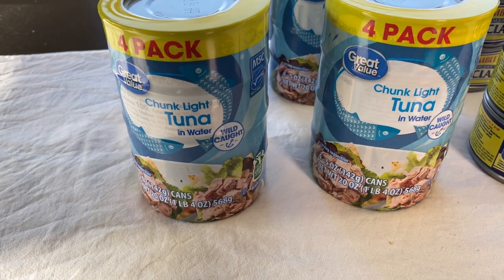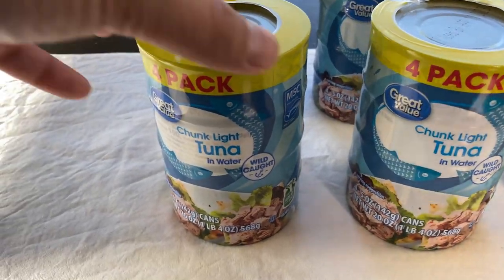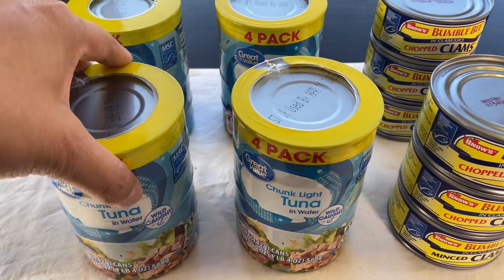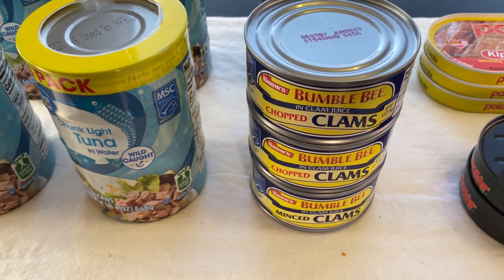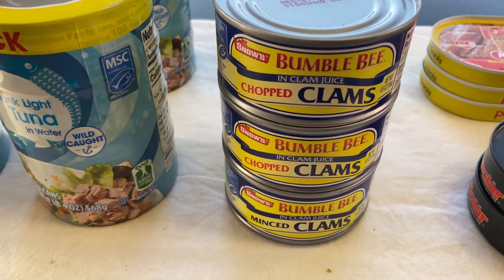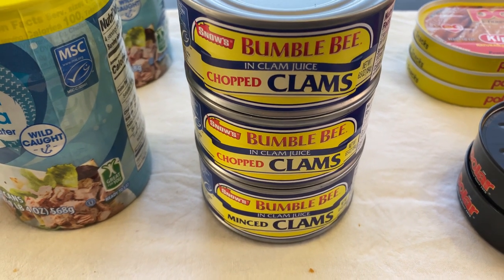I think this four-pack of Chunk Light Tuna in water is a good buy. It's also wild caught. I got four of those, so that's 16 cans. And then I got clams because I do make clam chowder, and this is also something I can put in my food storage. They are already chopped clams and they are in clam juice.